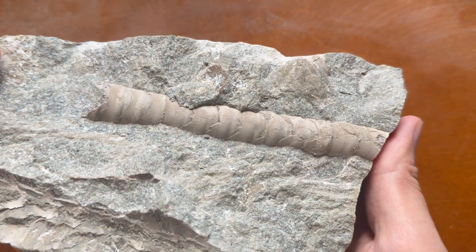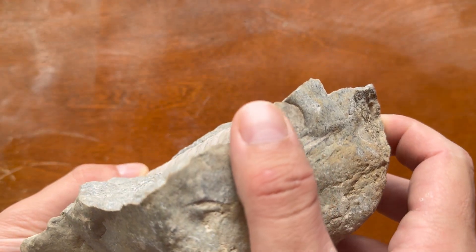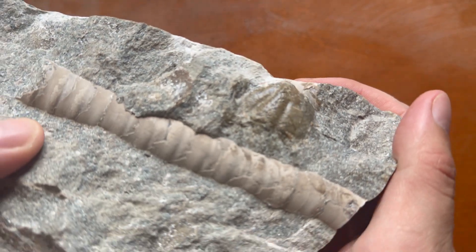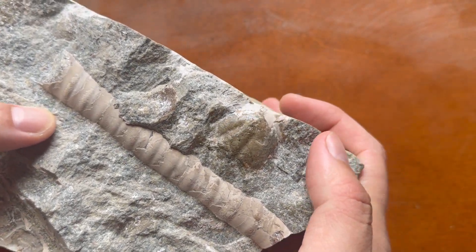It's time to prep this orthoceras fossil a little bit and uncover it more from the sides. Unexpectedly, there's a trilobite tail right beside it which I hadn't spotted before. I'll keep this trilobite pygidium — it makes the specimen a bit better.